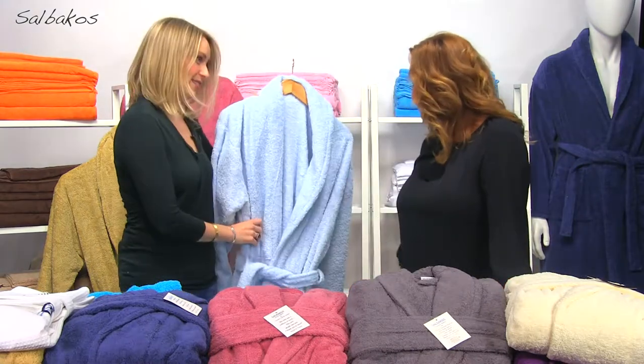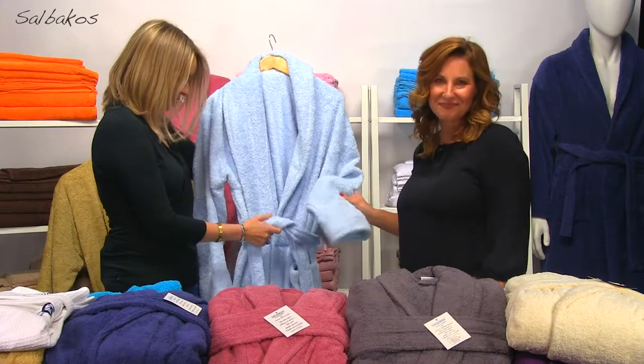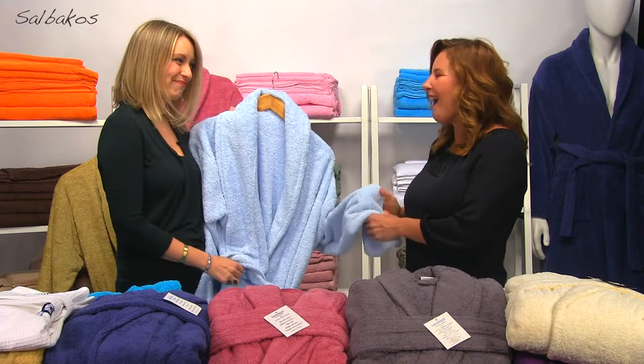This one here, the blue terrycloth, is my favorite. It's not only super soft, it looks great, but it has a belt and a pocket, so the fit is just right. I think I might have to take this one home with me.